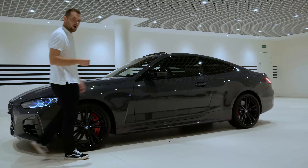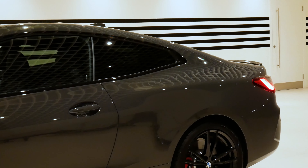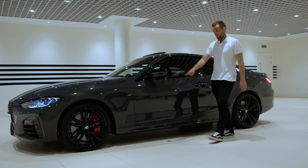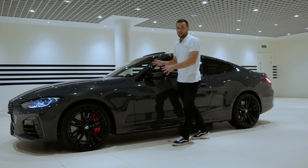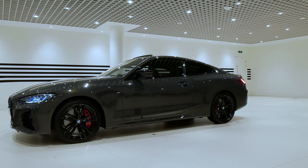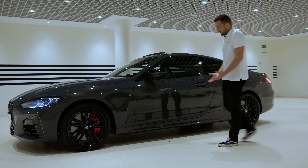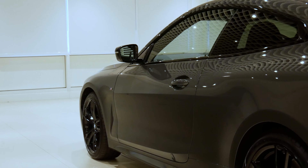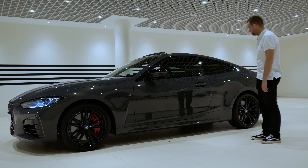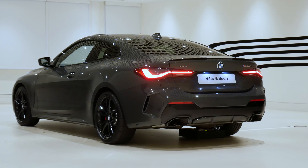Let's have a look at the side profile. It's kind of got an essence of the 8 Series about it — from the side it almost could be an 8. This is the 440i, sitting standard on 19-inch alloy wheels. It's got red brake calipers which look really cool against this Dravit Grey paintwork, and the metallic fleck in this paint is just beautiful. I love how smooth and elegant the side profile is. There's no fake air vent — just a really smooth crease that runs along the side and up into the rear three quarter.